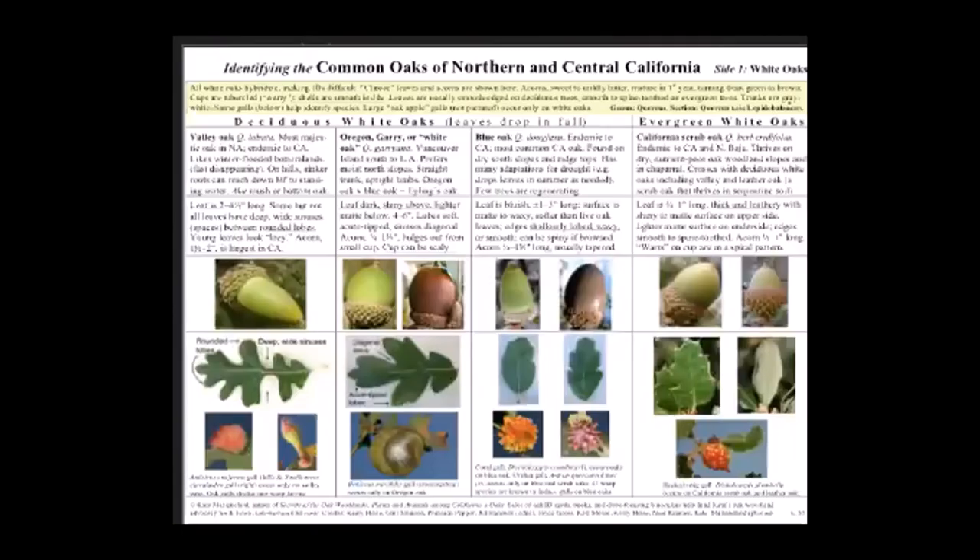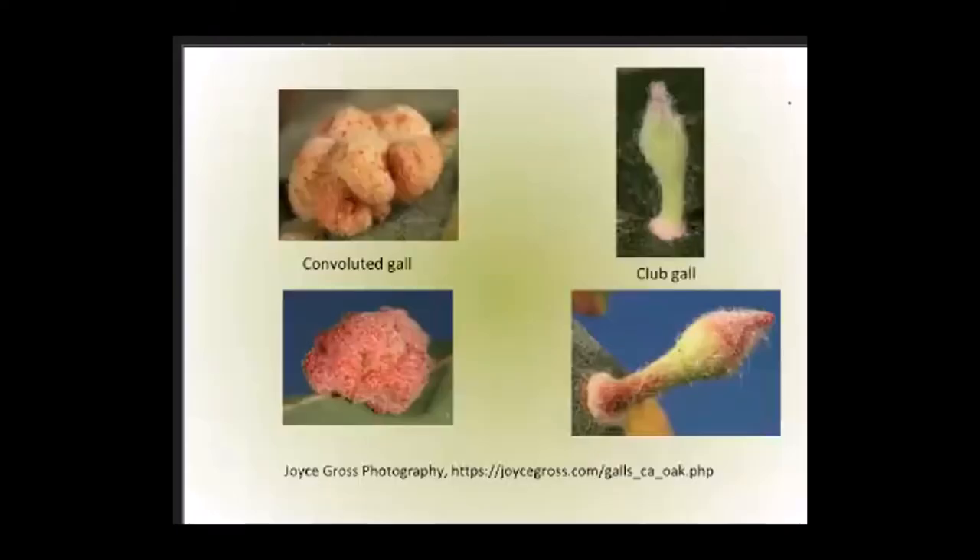There are two galls in the valley oak column, and each occurs on no other oak but valley oak. In real life these will be at most half an inch across or half an inch tall, so you really have to look for them.